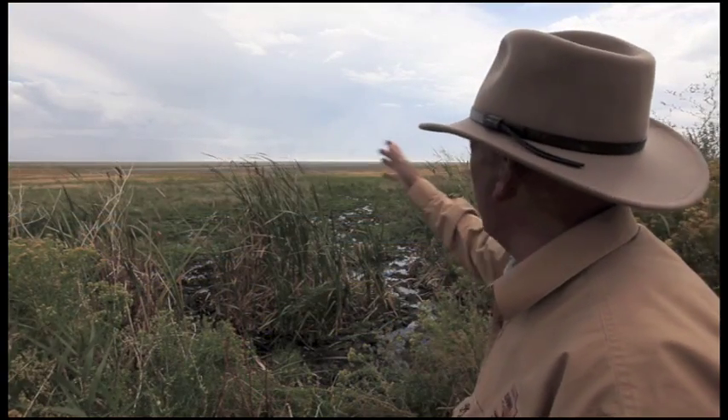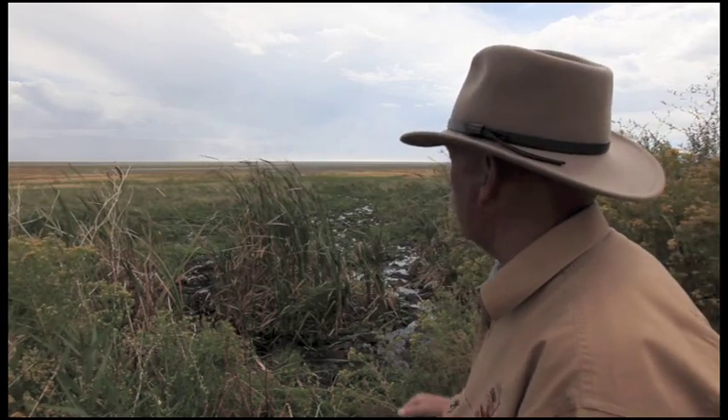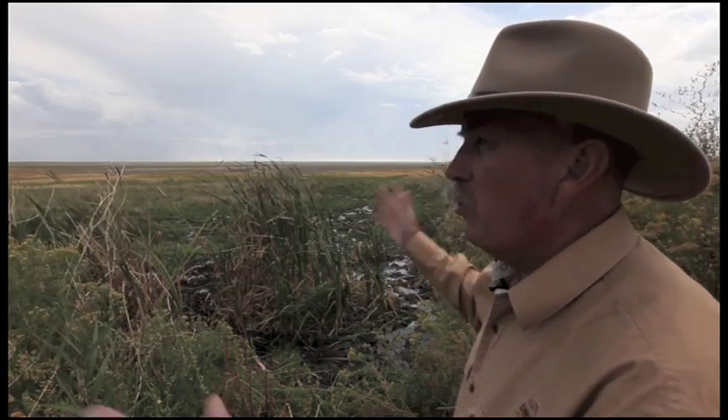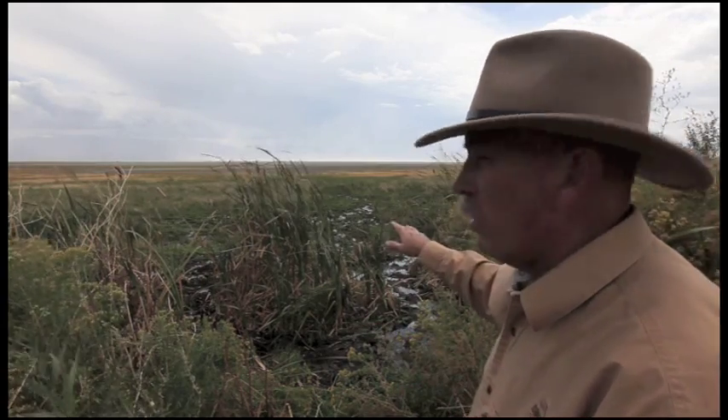It's hard to imagine, but all of this vast expanse was once lake bottomed. This was all part of ancient Lake Bonneville. And the fish that once lived here have now been concentrated to a few little small marshes and bogs.